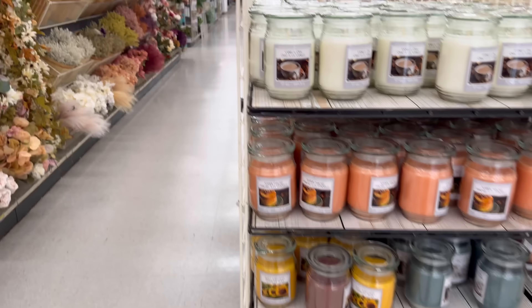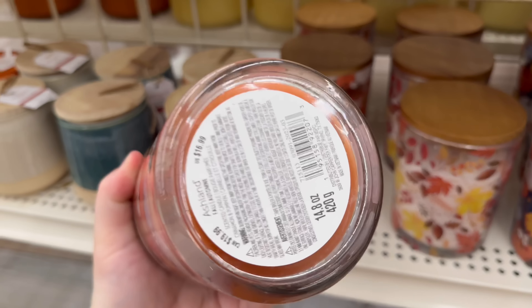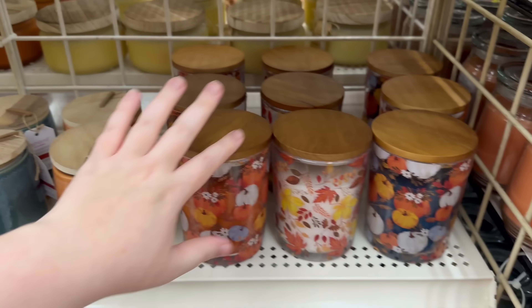We have more over here — I like these colors, look at these! Those are so pretty. $16.99.